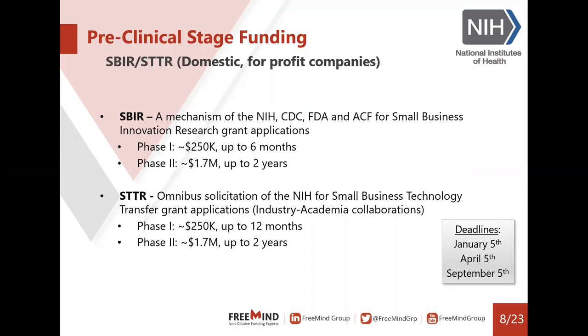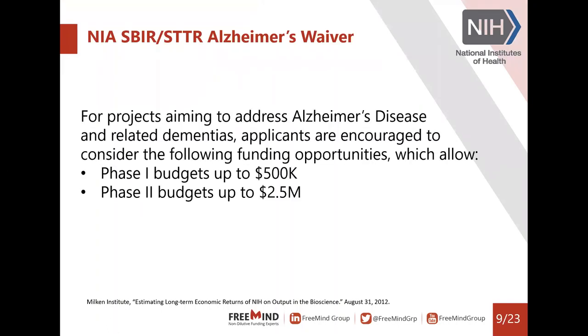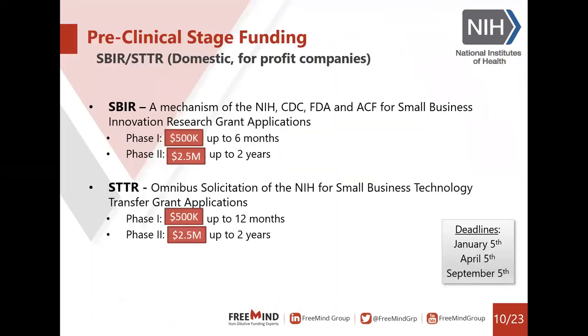A nice thing about submitting SBIRs and STTRs to the National Institute on Aging is that they have something called a waiver, which is the Institute's way of increasing these amounts. For projects aiming to address Alzheimer's disease and related dementias, applicants are encouraged to consider funding opportunities that allow up to half a million for phase one and $2.5 million for phase two. Bear in mind this is true for the NIA — other agencies have their own waivers or use the normal amounts.